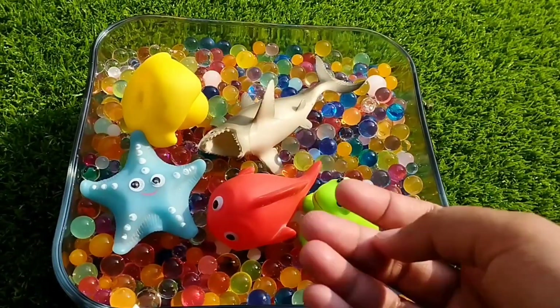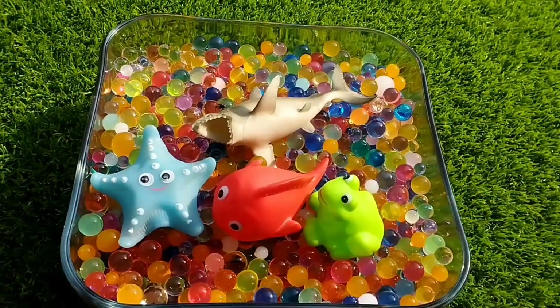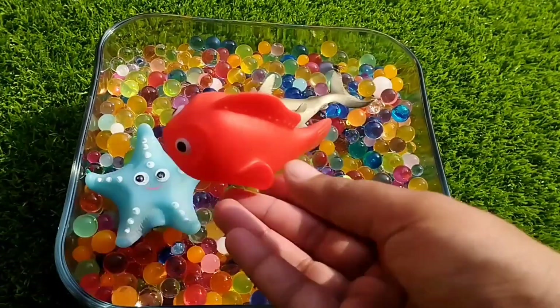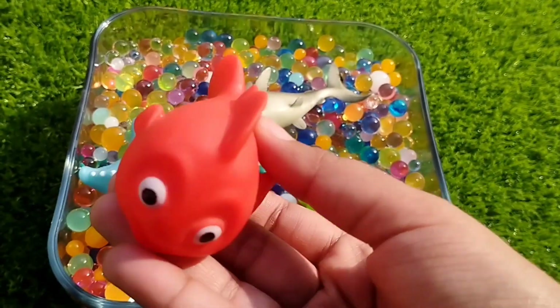The next one is a little duck. This is a duck. The next one is a little ratfish. This is a ratfish.